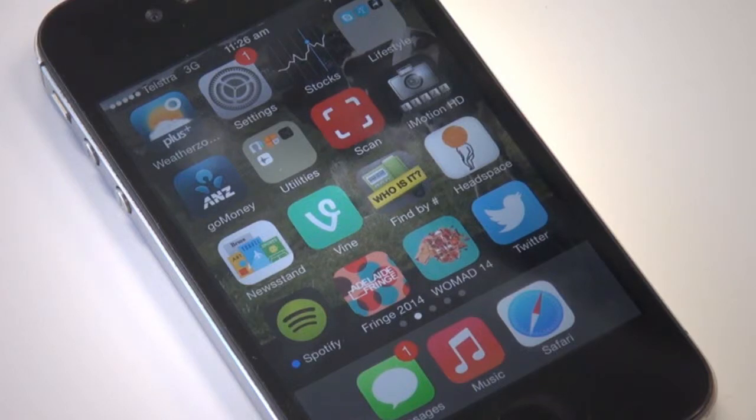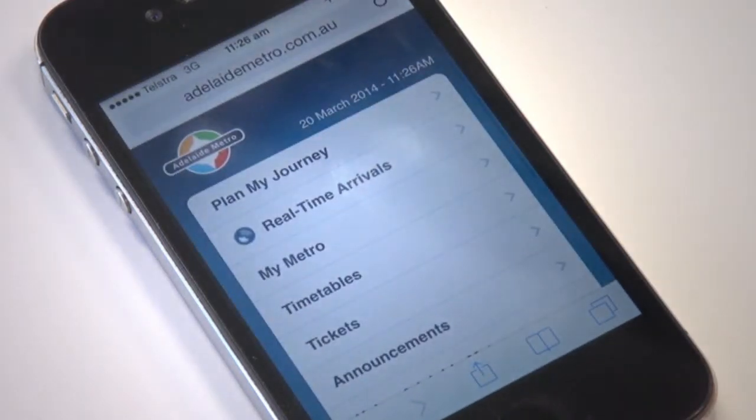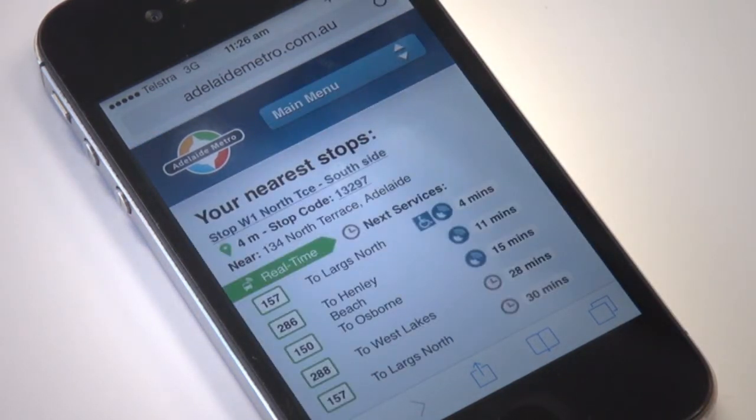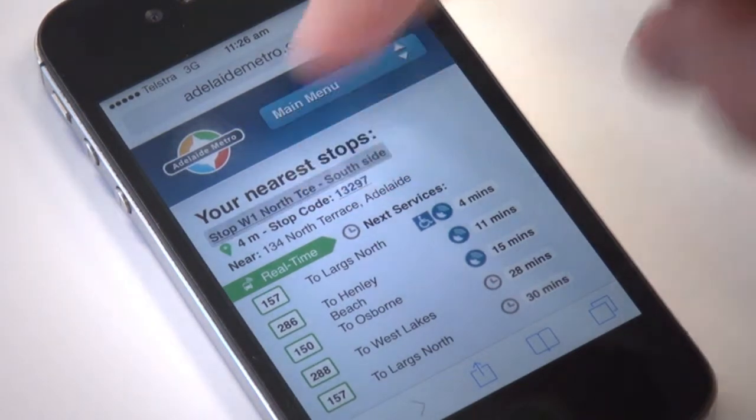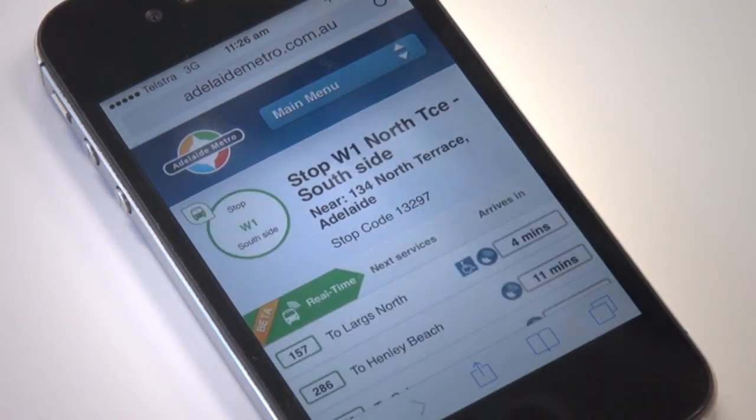To see a list of your closest stops and stations, go to adelaidemetro.com.au. Click on Real Time Arrivals. Select your stop and the predicted arrival time of your bus, train or tram will be displayed.